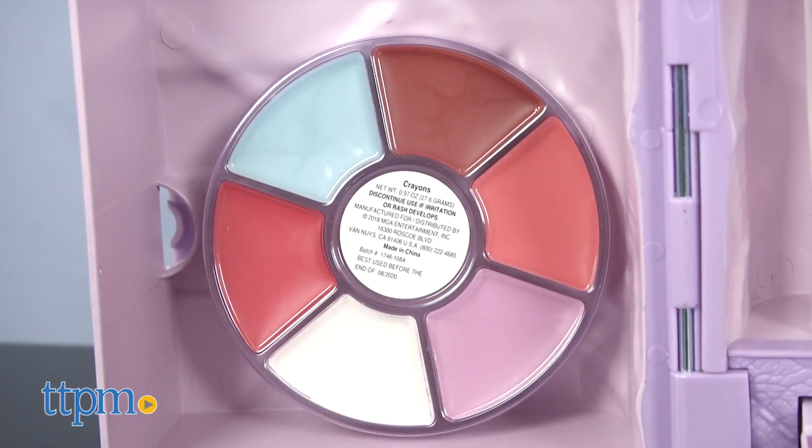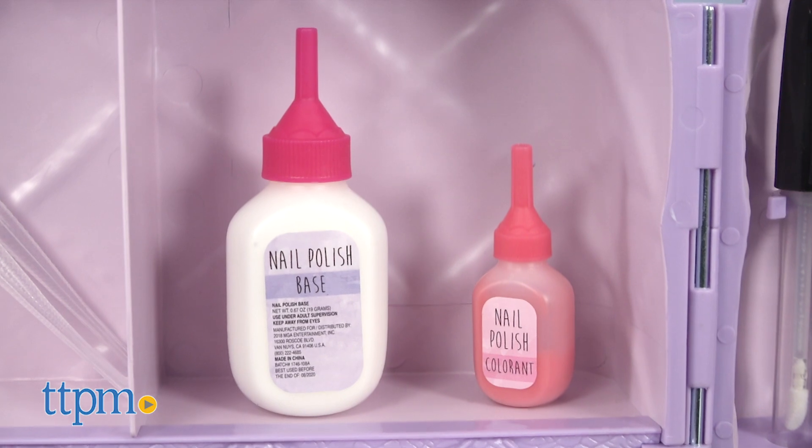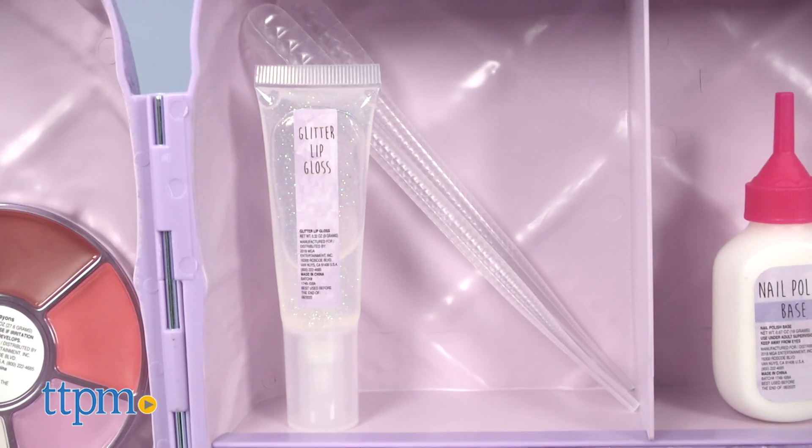Some of the real makeup ingredients include a crayon wheel with 6 colors, a shimmer nail polish base and nail polish colorant, and scented glitter lip gloss.